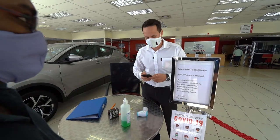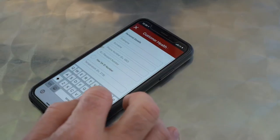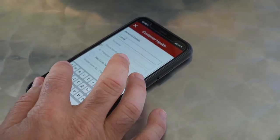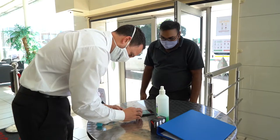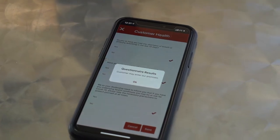With the assistance of an app developed by Toyota South Africa, we'll go through a few questions pertaining to where the client has been and their activities in the past couple of weeks. If all is clear, it will give the client the go-ahead to enter the dealership.